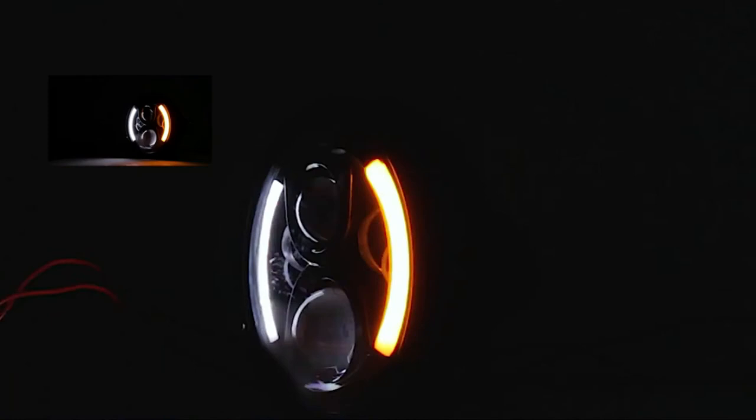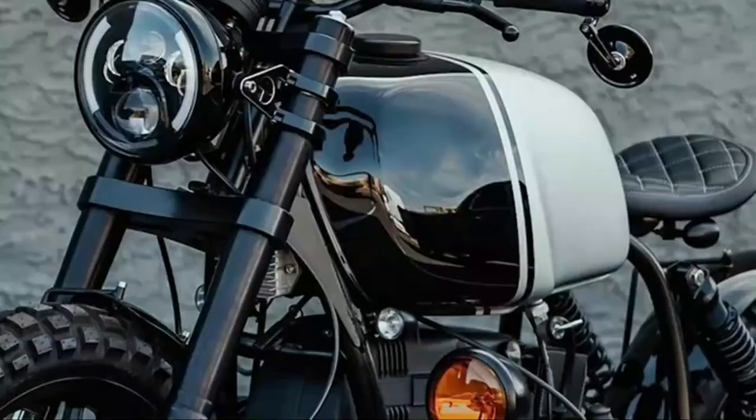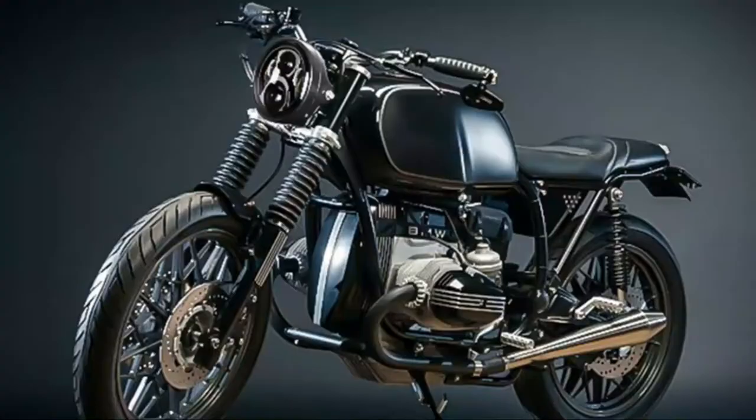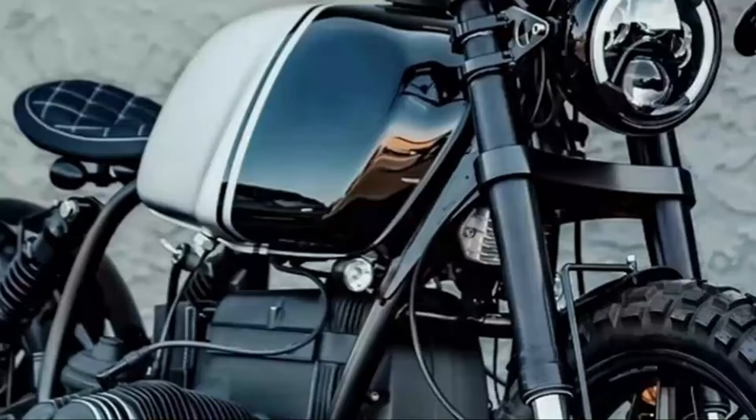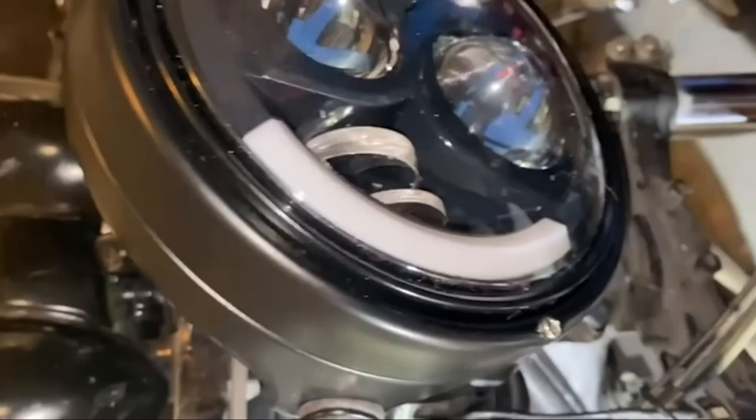The 7-inch housing bucket is made from high-quality steel with a satin black finish. For efficient cooling, the IP68 waterproof ribbed design is used. The built-in EMC anti-flicker provides high lighting performance in all weather conditions. The 7-inch LED headlight is extremely attractive and can make your motorcycle stand out. It delivers 4000LM on high beam and 2800LM on low beam.